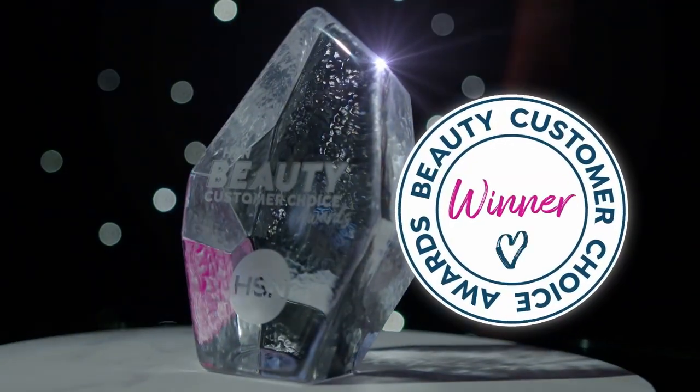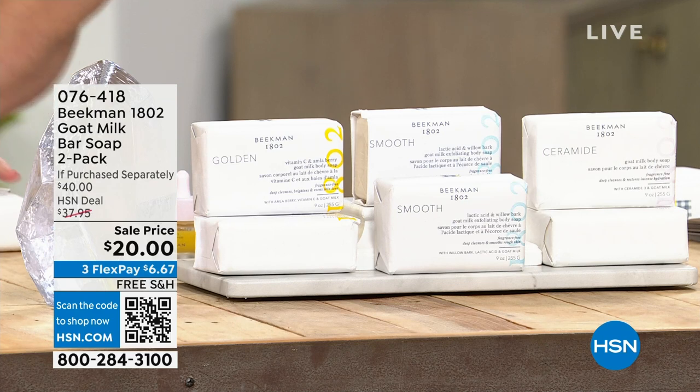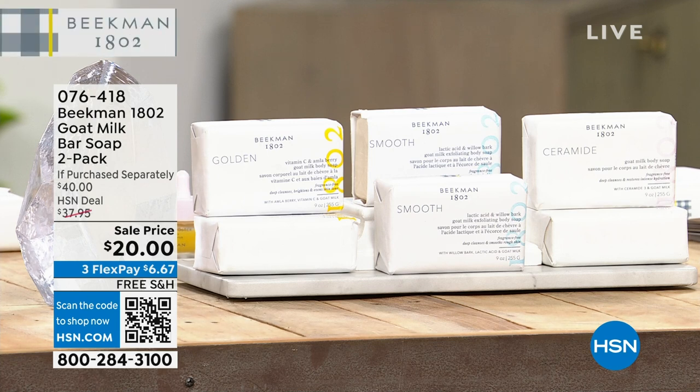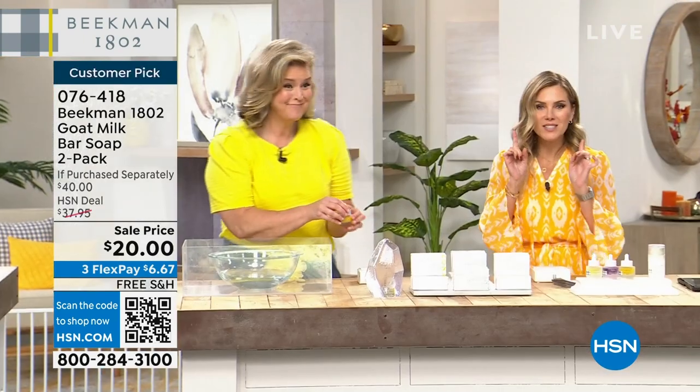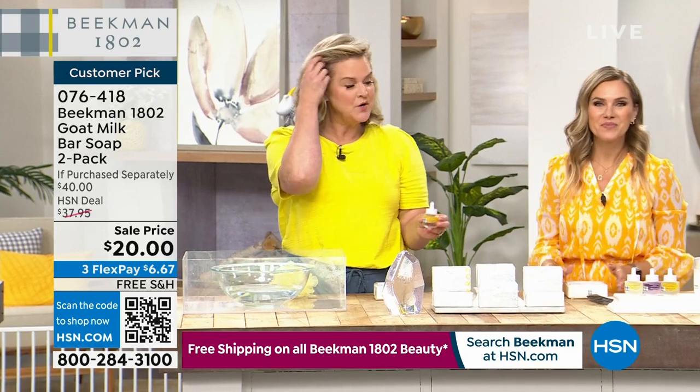We're going to continue on with your beauty customer choice award winner for best beauty brand — it is Beekman 1802. We just talked about our Today's Special, which was all about the boosters and those great serums. Now we're going to talk about taking the bar that started it all — the iconic fragrance-free bar — and boosting it with those serums we just talked about.